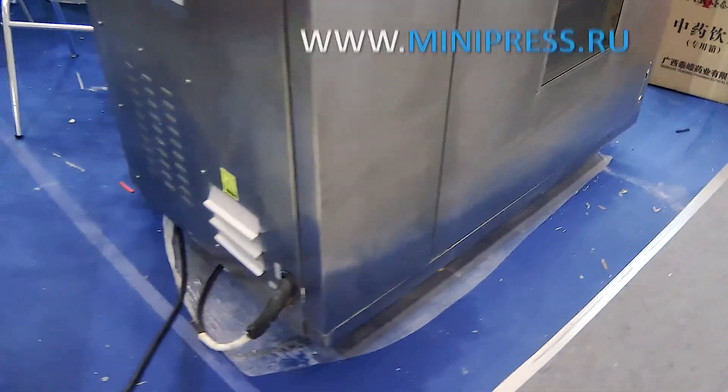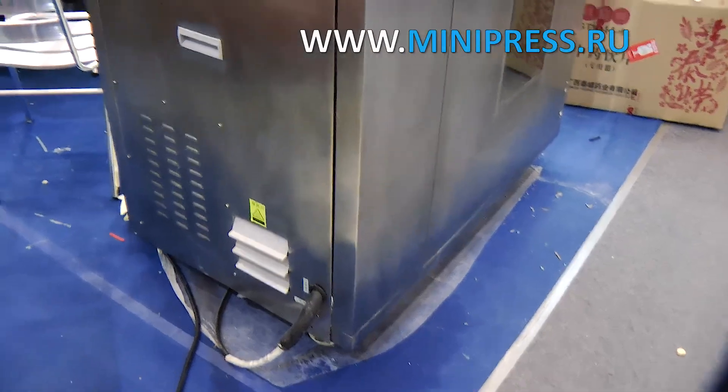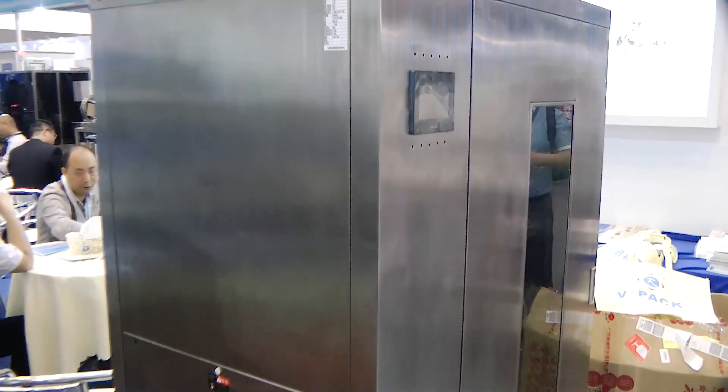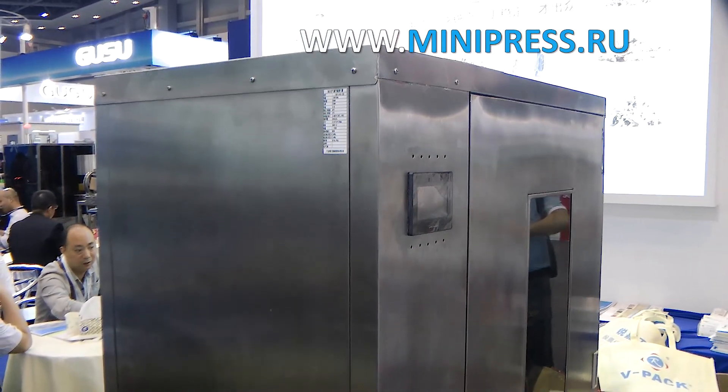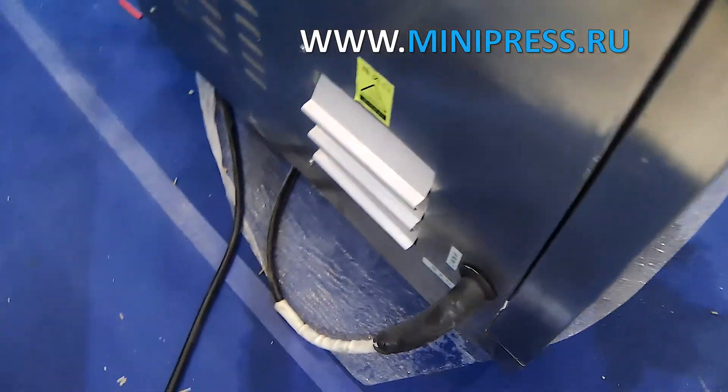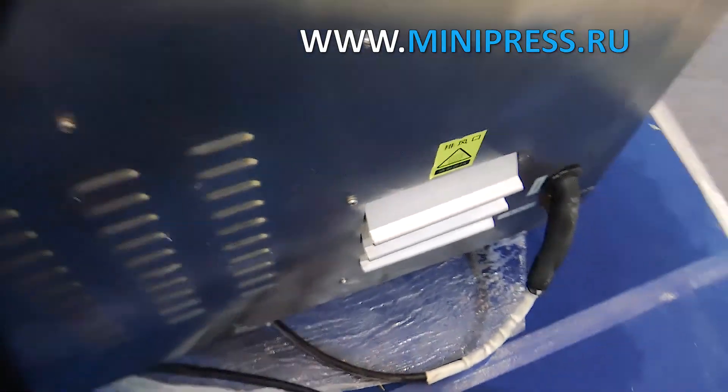Last year the management of our plant decided to improve the processes of production to optimize the operation of equipment. At the general meeting on the development of production, the leading production engineer suggested buying a drying oven for the extracts preparation section. Due to lack of such equipment, we had to use a laboratory drying cabinet at most, which didn't provide productivity at industrial scale.